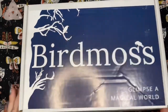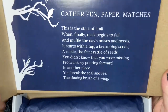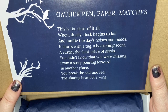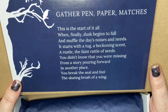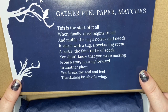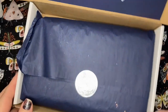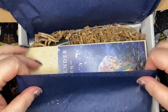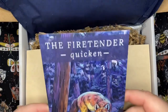Alright, let's open our November box — it's so exciting! 'Gather pen, paper, matches. This is the start of it all — when finally dust begins to fall and muffle the day's noises and needs. It starts with a tug, a beckoning scent, a rustle, the faint rattle of seeds. You didn't know that you were missing from a story pouring forward in another place. You break this seal and feel the skating brush of a wing.' And here's our seal with this beautiful navy tissue. That opens easily — and here is your first glimpse into the box.